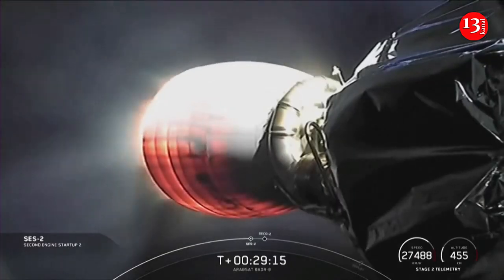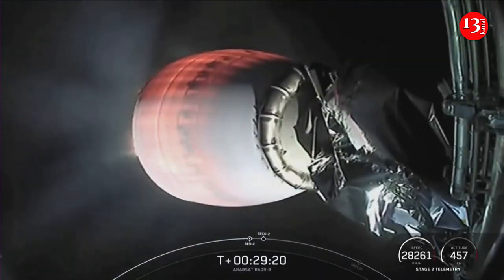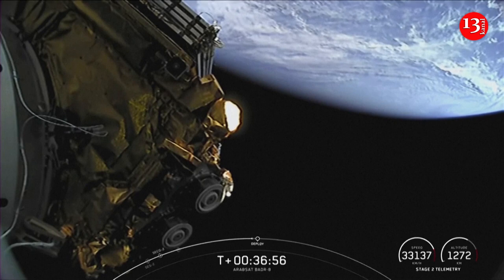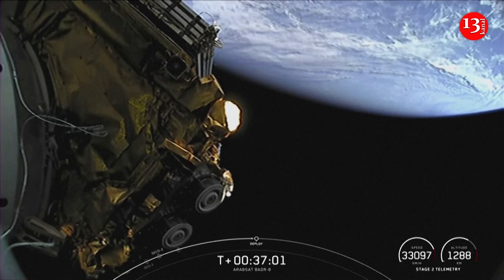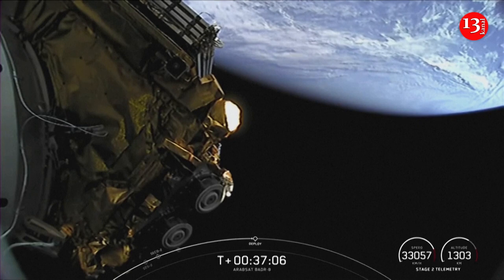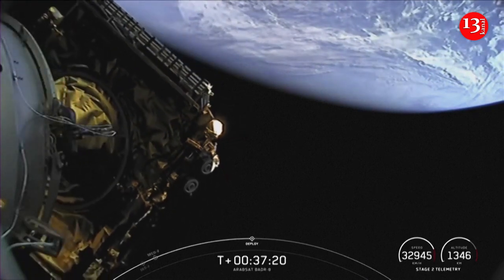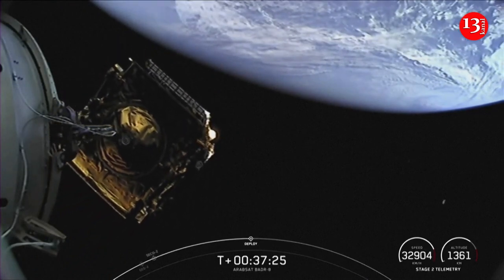This will be our last burn of Stage 2 today before we deploy the BATER-8 payload. Our customer today, Arabsat, is a satellite operator and leading satellite services provider. The payload onboard our second stage today, BATER-8, will provide connectivity over Europe, the Middle East, Africa, and Central Asia. Payload separation confirmed — there's that gorgeous view of the successful deployment of the Arabsat BATER-8 payload.